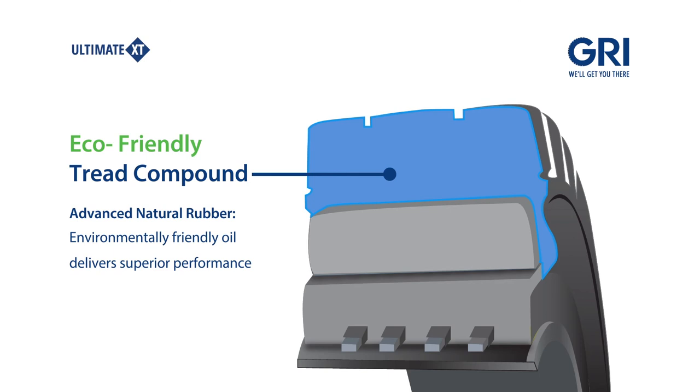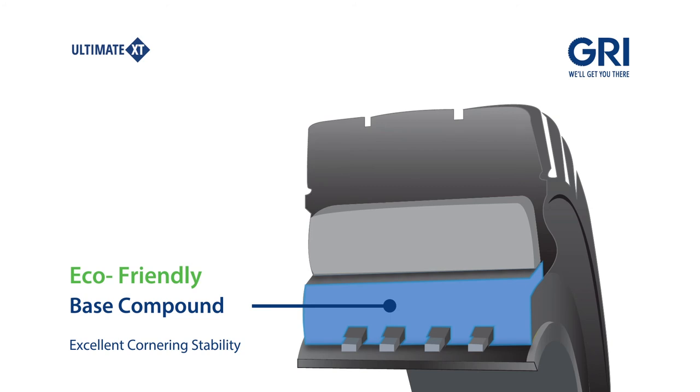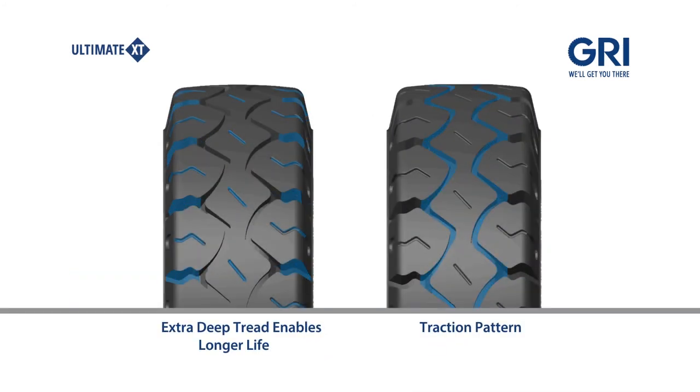Made from top grade Sri Lankan rubber and engineered to exacting standards, GRI's material handling tyres feature a modern tread design that also delivers on low rolling resistance and high runtime.